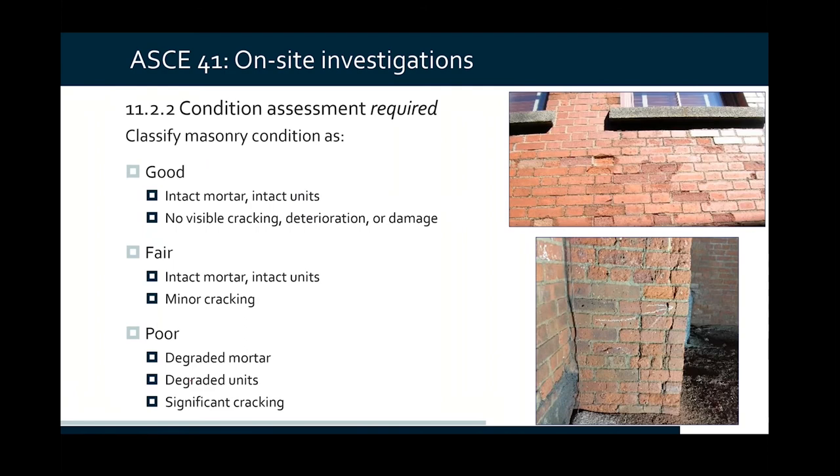Condition assessment is required, and part of your job is to classify masonry as being in good, fair, or poor condition. If it's in poor condition, just like with the IEBC, you have to repair walls before you can consider them as part of your primary or secondary structural system. ASCE 41 defines minor cracking as cracks less than one-sixteenth of an inch. Fair condition can have minor cracking; poor condition has significant cracking — as you can see in the photograph of significant cracks on the right, I would classify that as poor condition. There's some judgment involved. Looking at the top photo where we've lost faces of brick — that's probably right on the border between fair and poor. But we should be fixing broken units like that.